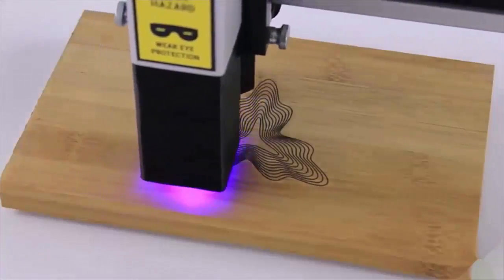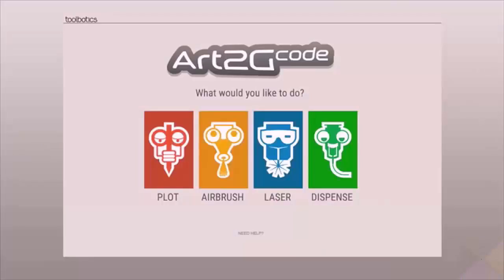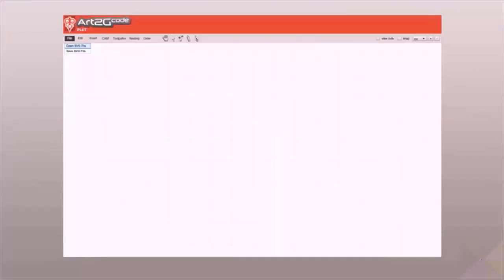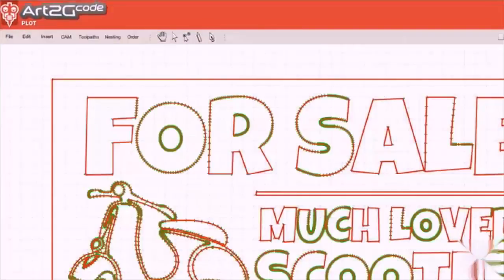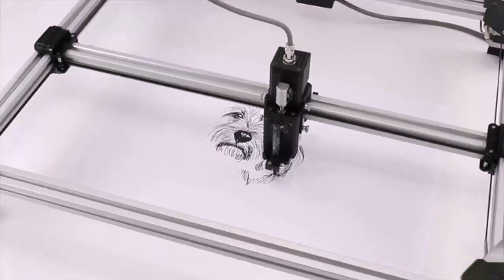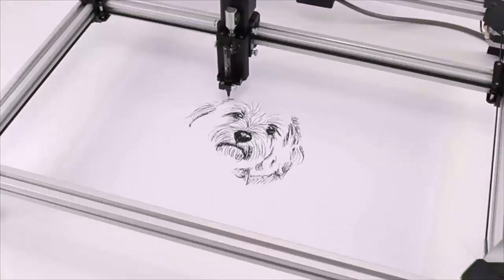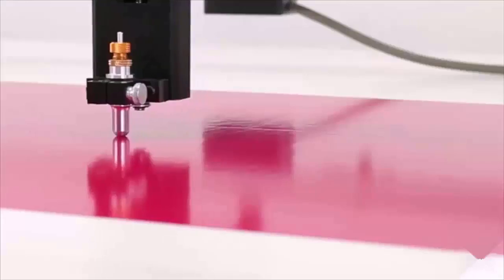Toolie is so versatile that no software package could match all of Toolie's capabilities, so we developed Art2GCode. This feature-rich, easy-to-use software supports all of Toolie's capabilities, allowing you to quickly bring your ideas to life. Toolie can draw — insert your favorite pencil or marker and create intricate drawings with ease.